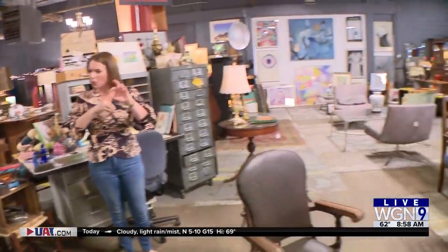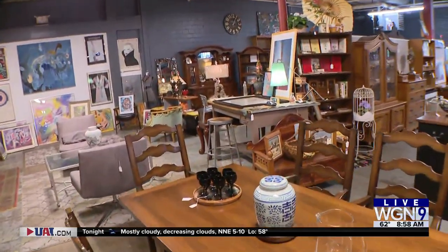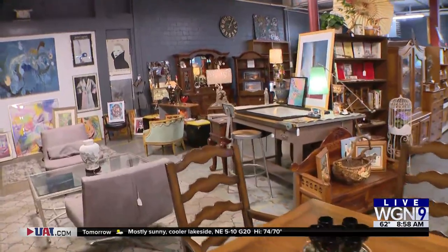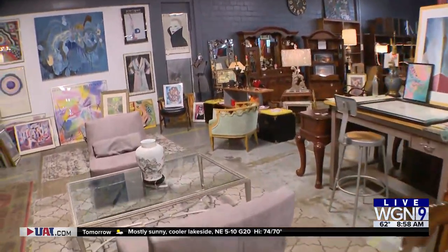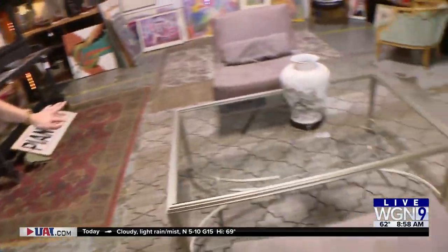How do you pick what you purchase and what you leave behind? Just what I find interesting and I hope other people do too. You've been around for a year — I love that. I'm getting so old that these things look exactly like what was in my parents' house.